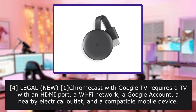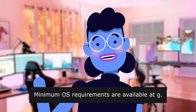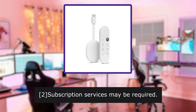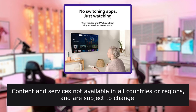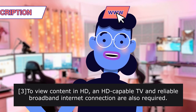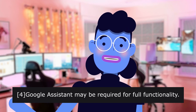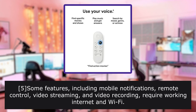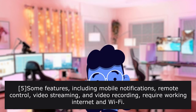Legal notes: Chromecast with Google TV requires a television with an HDMI port and a Wi-Fi network. Minimum OS requirements are available at Google's support site. Subscription services may be required. Content and services are not available in all countries or regions and are subject to change. To view content in HD, a compatible television and reliable broadband internet connection are also required. Google Assistant may be required for full functionality. Some features including mobile notifications, remote control video streaming, and video recording require working internet and Wi-Fi.